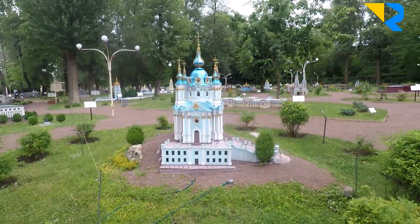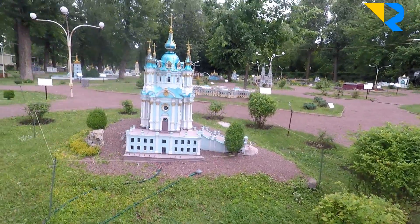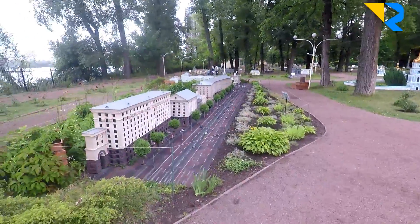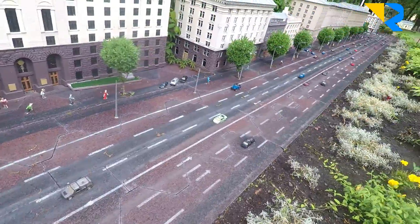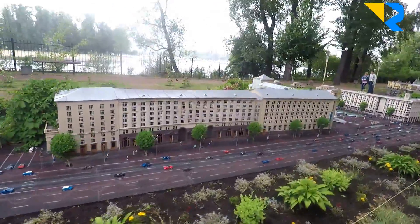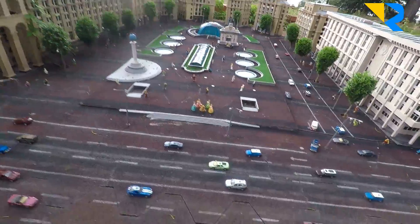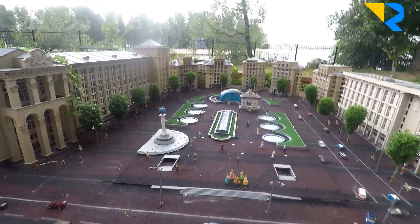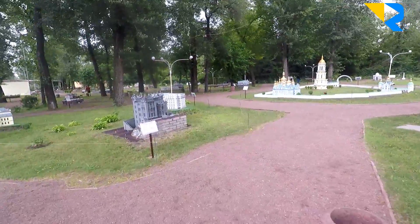So this is a famous church — this is the Andrew Church, which we saw yesterday. This is my favorite part because it shows the main street. If you look closely, they have cars and people. This is the whole main street, and this is actually the main square — the Square of Independence. See the cars, they put lights, they put people — it all looks really nice and very similar to what we have in reality.